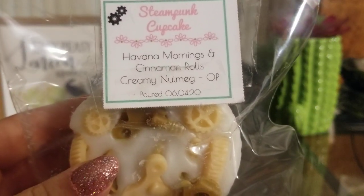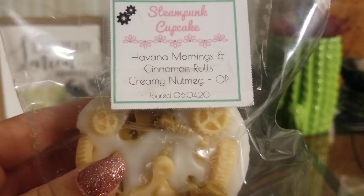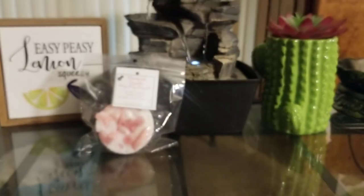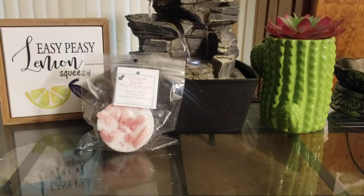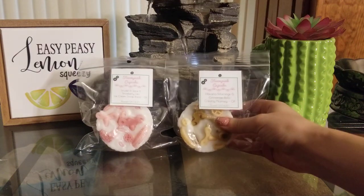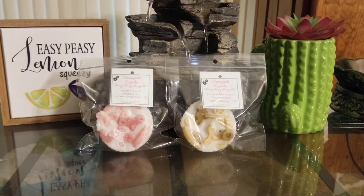The next one is Havana Mornings and Cinnamon Rolls with Creamy Nutmeg as the overpour. Havana Mornings is like a Cuban coffee brown sugar scent, so I thought it would go really well with cinnamon and nutmeg. It definitely smells really nice. The Cuban coffee is a little more masculine and smokier than normal coffee scents, and then I get the creamy nutmeg and cinnamon rolls. I did the creamy nutmeg as the overpour because I figured it would be the lightest scent.